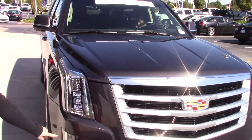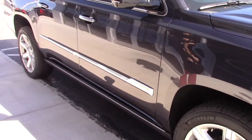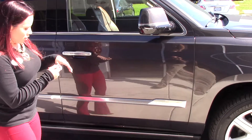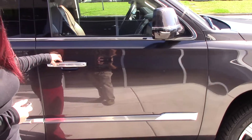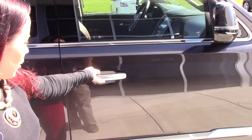It's got your front sensors and it does have your remote start. Take a look on the inside — it does have your keyless entry on all of your doors, front and back. It does have your mirror signals.